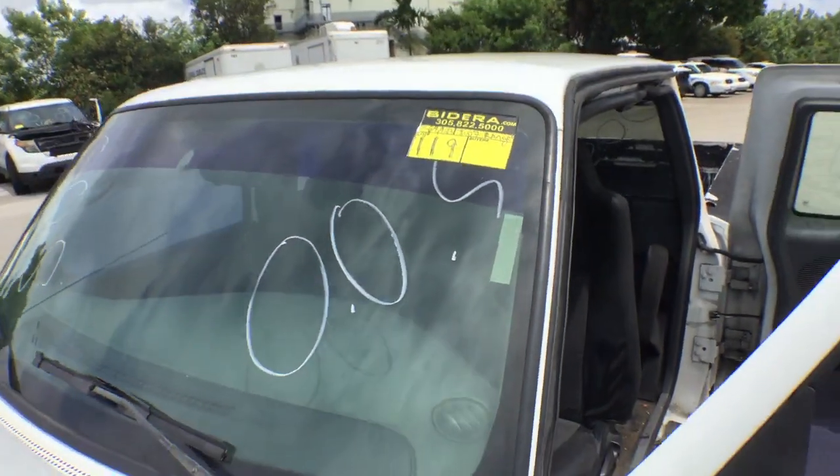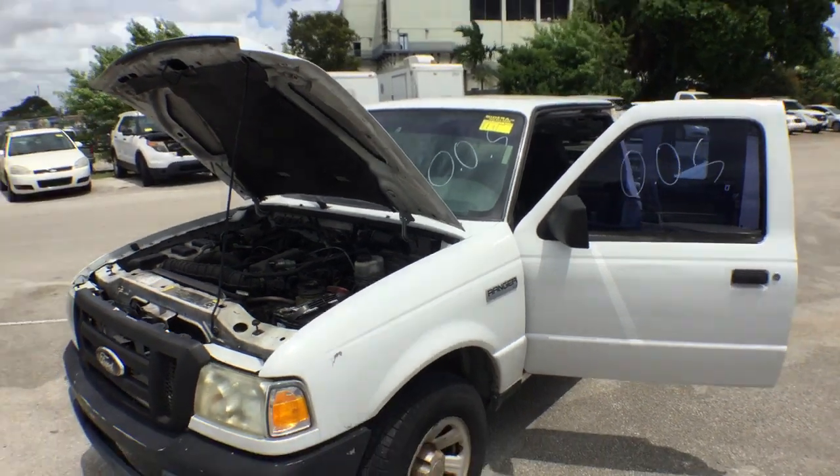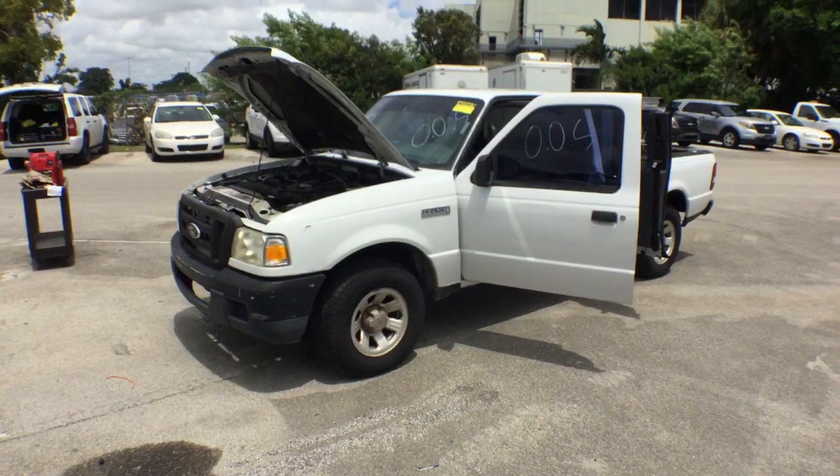Lot number 119 is a 2007 Ford Ranger with 64,000 original miles. This vehicle does not start, and I'm going to explain why.